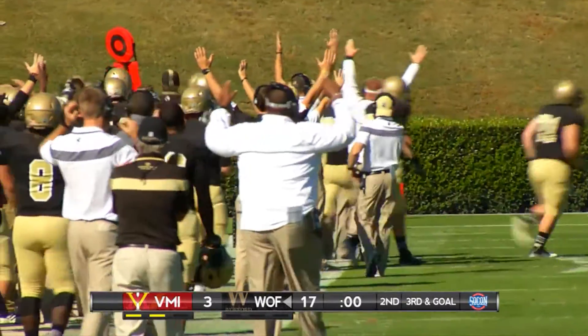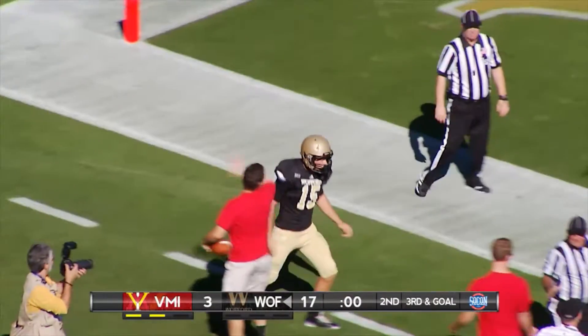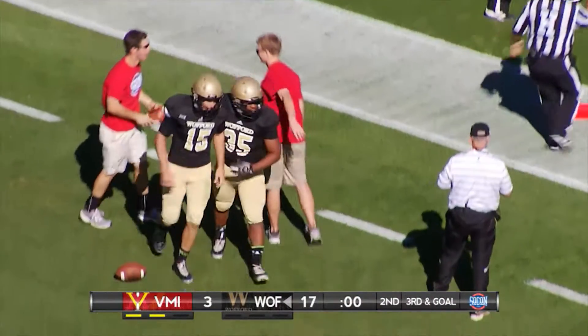Did he get there? Touchdown, Wofford! What a run by Michael Weimer. Wow.